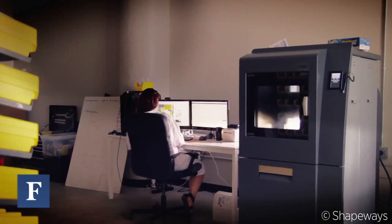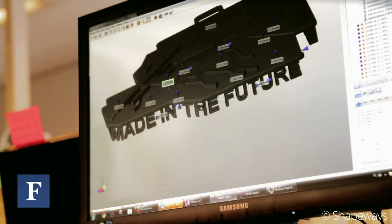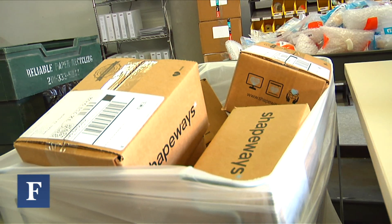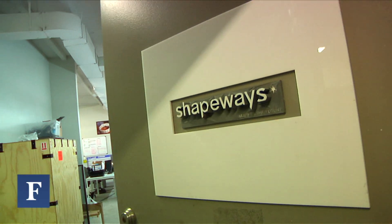We're not printing 10,000 of something and then hoping it sells. We only print what's selling, so we don't have to hold inventory or have a warehouse full of things that nobody wants. We don't have to advertise or market to produce demand. Our supply exactly meets demand. There's no waste.